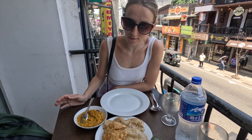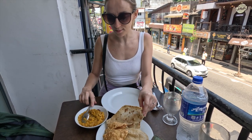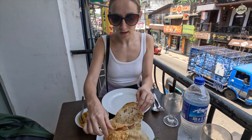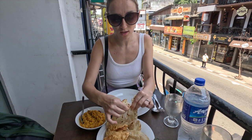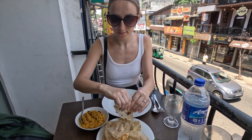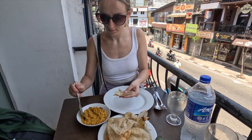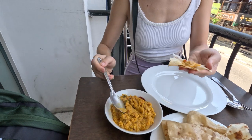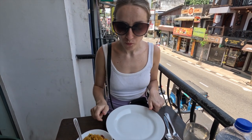Now I'm going for something very simple. I've got roti and a bit of some dal, so I'm going to turn it into a curry. I've had this before a couple days ago and I really liked it, so I'm having it again. Really good, quite spicy. Really good.